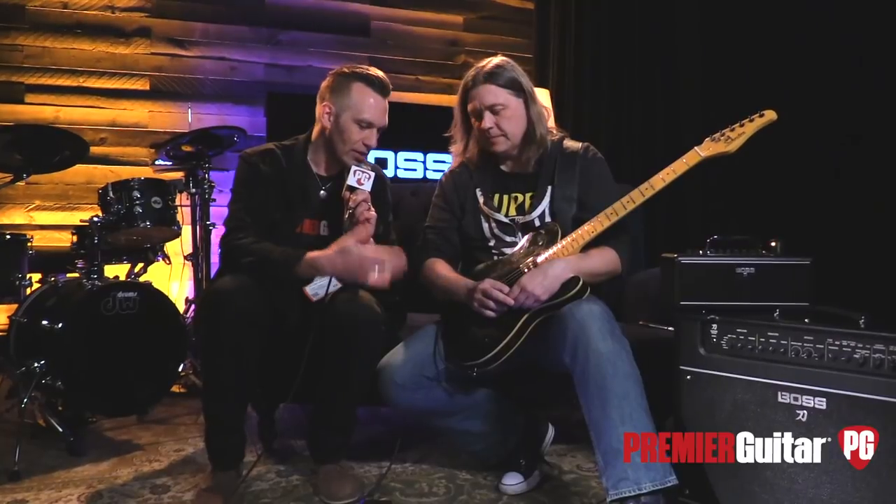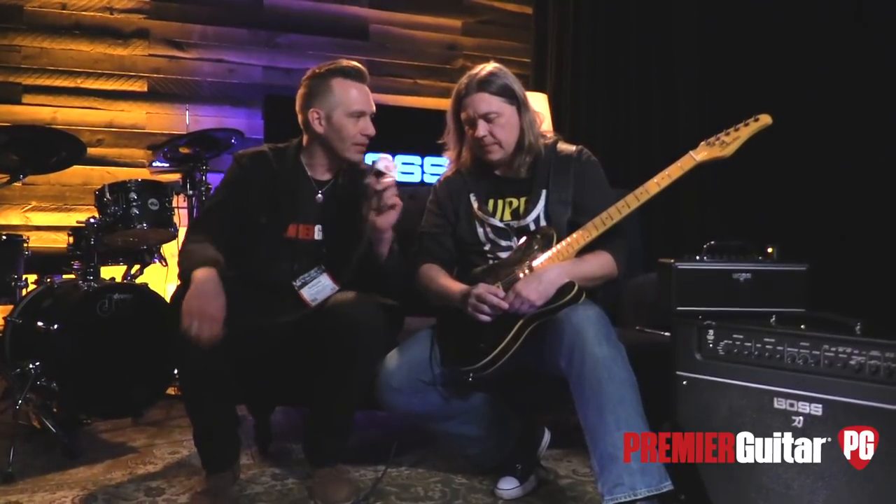Hey guys, I'm Sean Hammond with Premiere Guitar. We are at Winter NAMM 2018 in Anaheim talking to Jeff from the Boss booth. Jeff, you guys have a new GT-1000 here, right? Want to tell us about it?